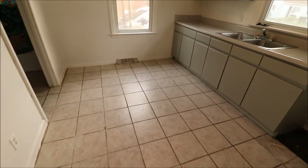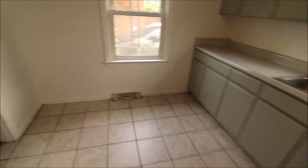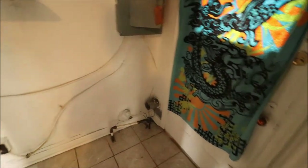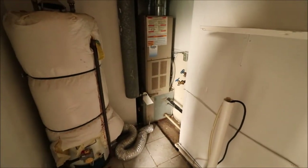Now there is not a range or a fridge here, but the owner could put one in — you could negotiate that with your offer if you so choose. There's an updated panel box with breakers. This is the washer and dryer area. There is a side door slash back door right here. The furnace is here — it looks like it was serviced in 2021. And here's our water heater.